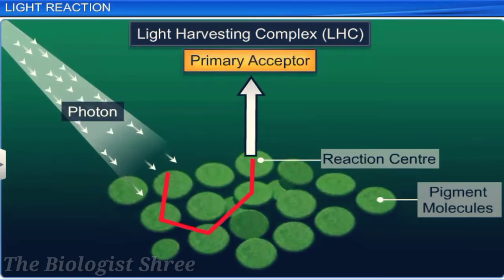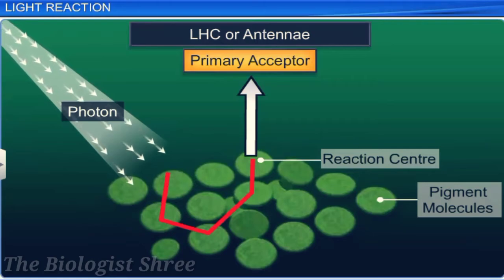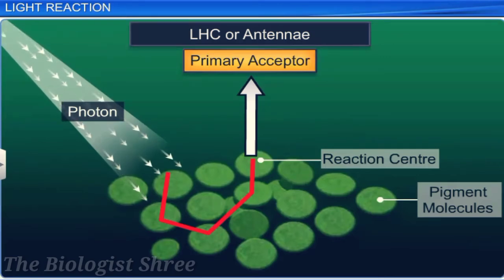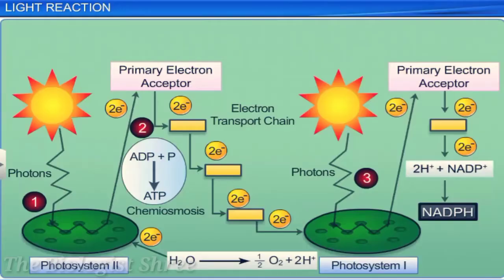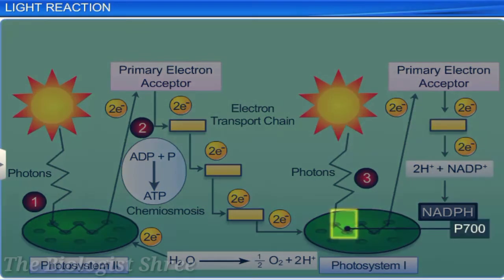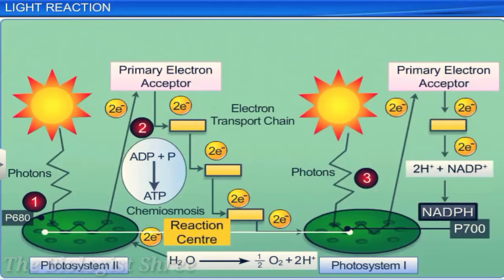Light harvesting systems, or LHCs, also called antennas, are made up of many pigment molecules except a single molecule of chlorophyll A. These pigment molecules are bound to proteins and absorb different wavelengths of light, helping to increase the efficiency of photosynthesis. The single chlorophyll A molecule forms the reaction center in PS1 as P700, and in PS2 as P680, symbolizing the absorption maxima of chlorophyll in these centers.